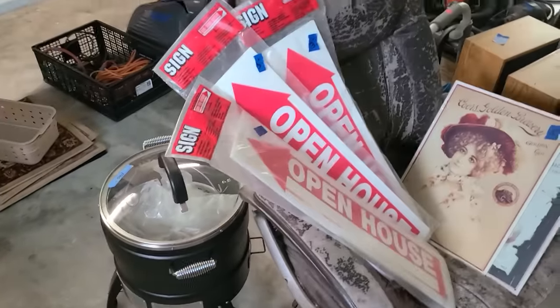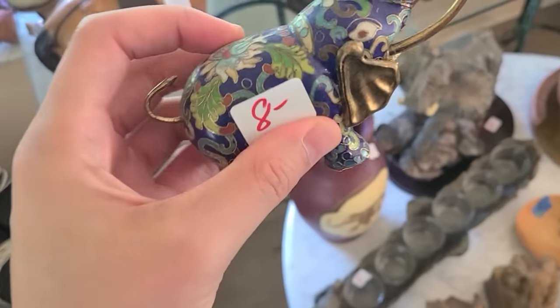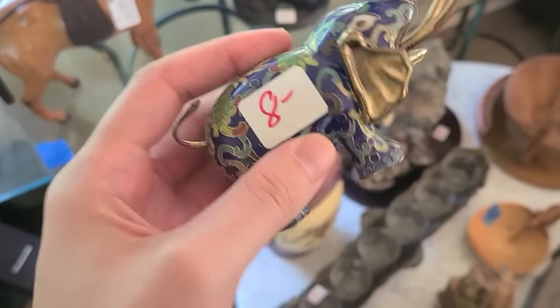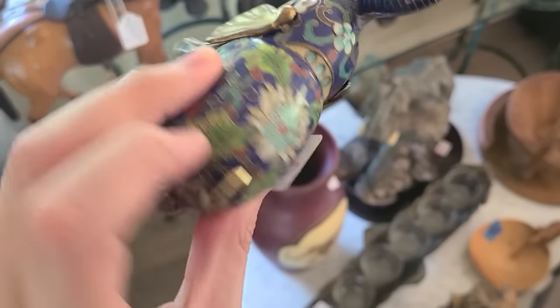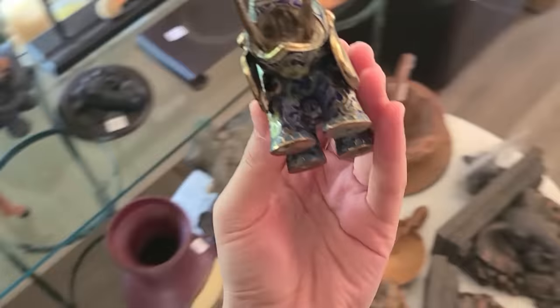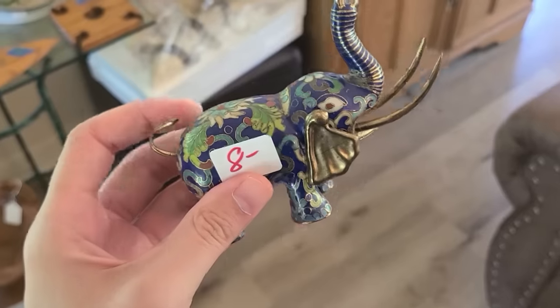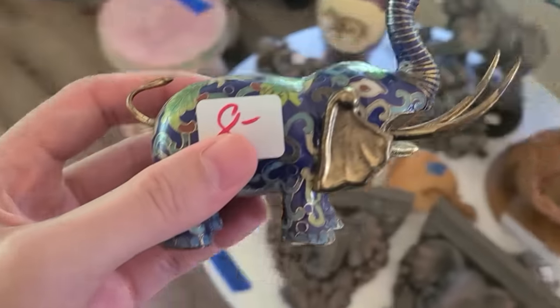Oh, I just noticed this elephant down here — that's cool, it's eight dollars. It's cloisonné enamel — that's great, I will get this too. That's a really fun one. I have a little hold area going with my flower frogs so I'll go ahead and stick this with that.